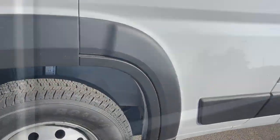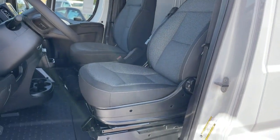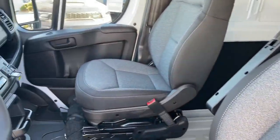Feel good about your business in this capable Promaster 1500. Treat yourself to a test drive today. Our staff will toss you the keys and give you an outstanding customer experience.